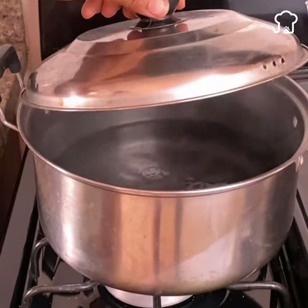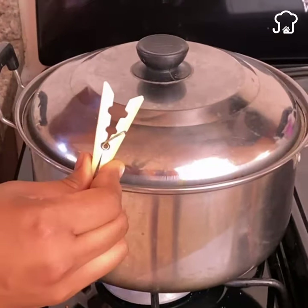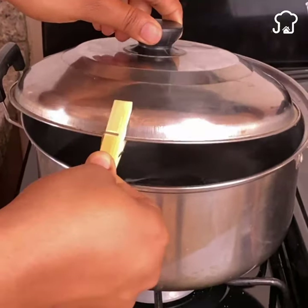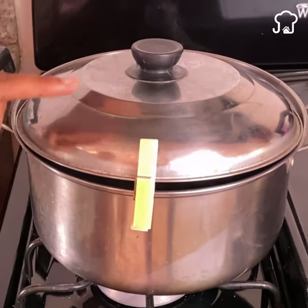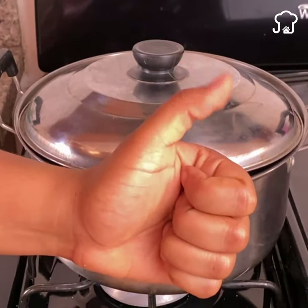Number 1. When you have a saucepan on the stove and it has been boiling covered for a long time, the steam can rise and make a mess in the kitchen. To avoid this, we are going to take a clothespin and place it on the lid in this way. This way you will prevent what you are cooking from spilling.